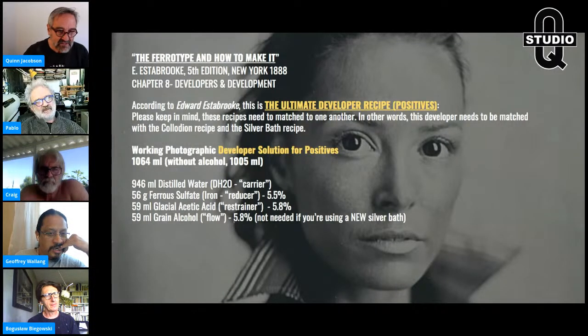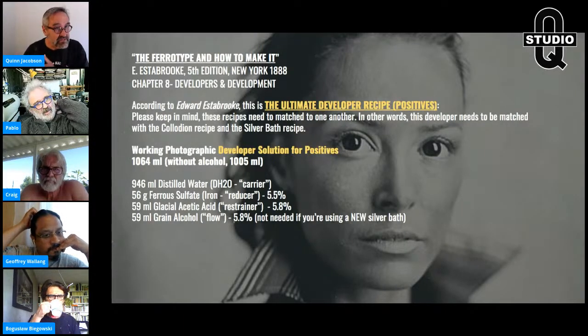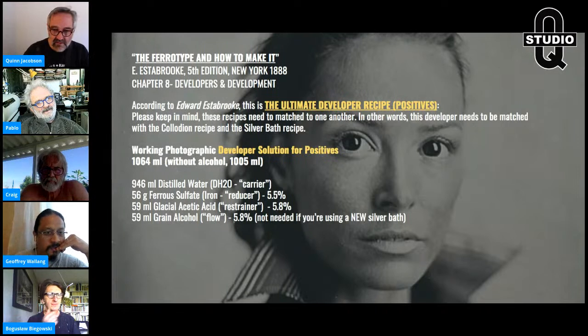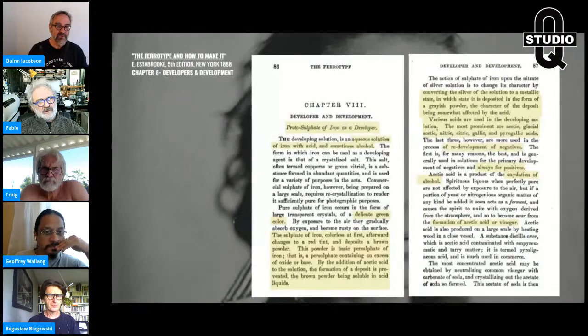Those numbers are way up there for me. In my book, my recipes, I'm almost half that on ferrous sulfate — 30, 35, 38 grams — not quite half, but this is cranked up really hot. I use a little less glacial acetic acid because we're not using that much iron reducer. That is a very interesting recipe for positive plates — ferrotypes, ambrotypes, alumotypes, whatever you want to call them.